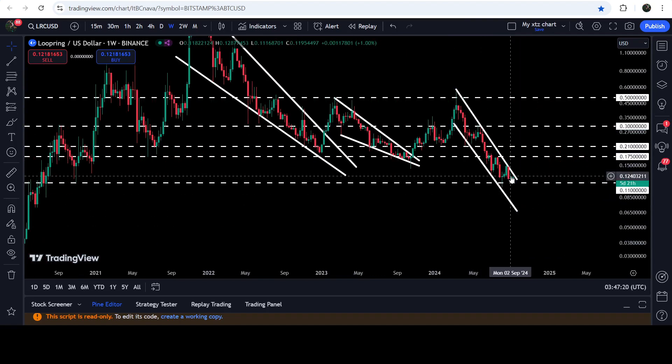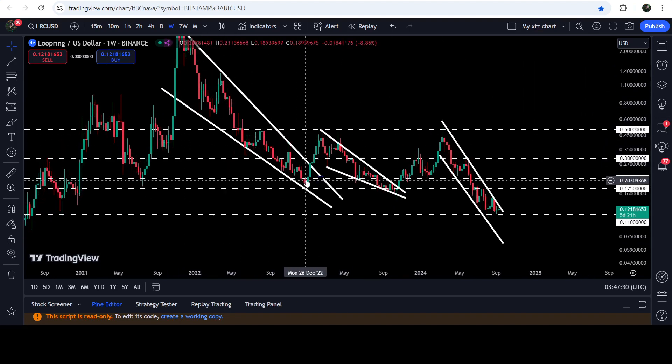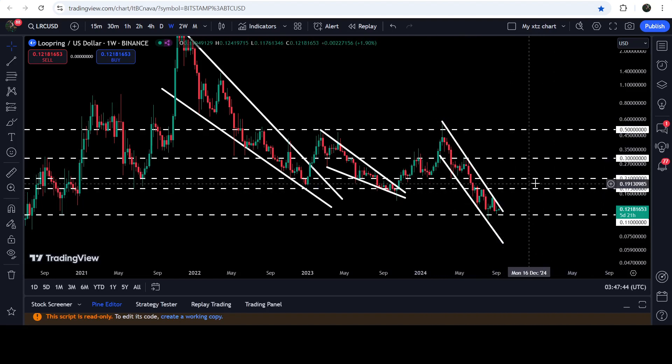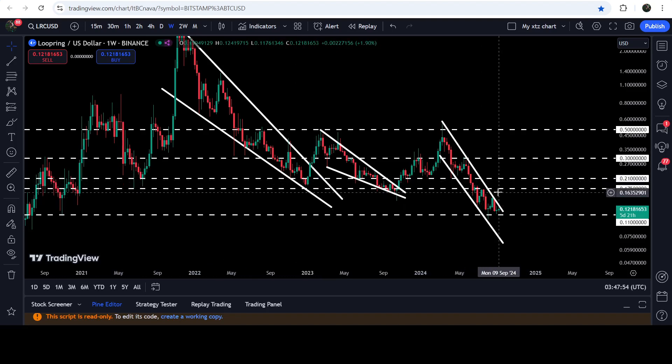If the price breaks out the resistance of this channel, then an imminent move can be possible up to the long-term resistance of 17.5 cents — which was also the recent swing point before the breakout from the bigger falling wedge pattern. I'm expecting that it has recently formed another bullish bias pattern, so soon it can again break out this resistance of 17.5 cents. But first we will need to break out this channel, and then watch out for the 17.5 cent resistance.